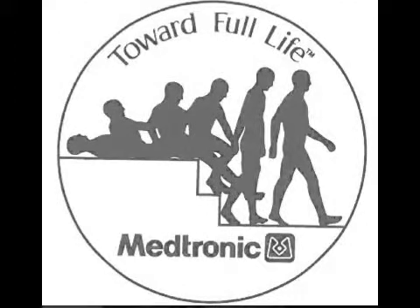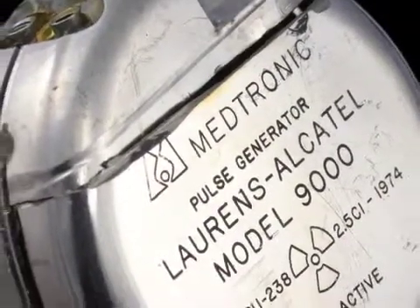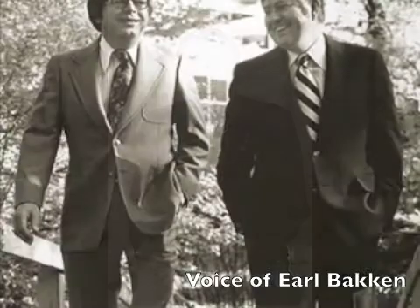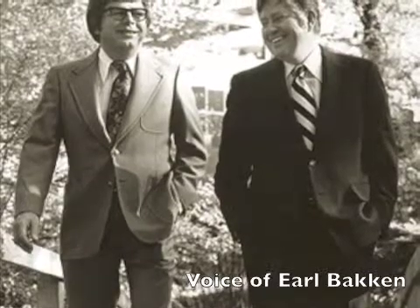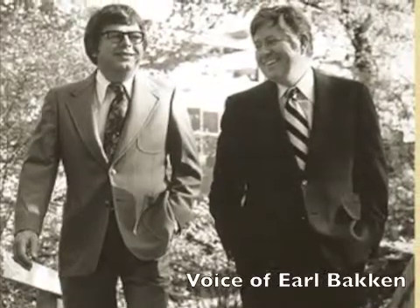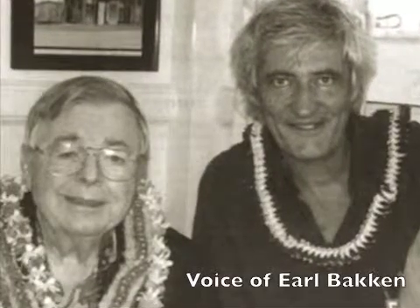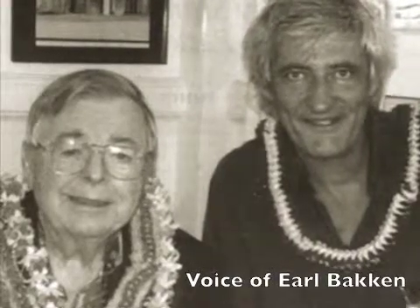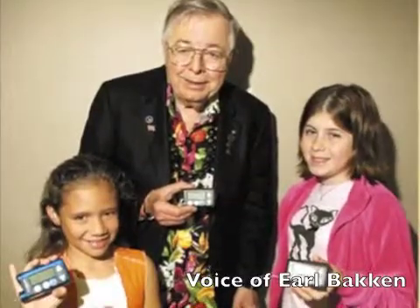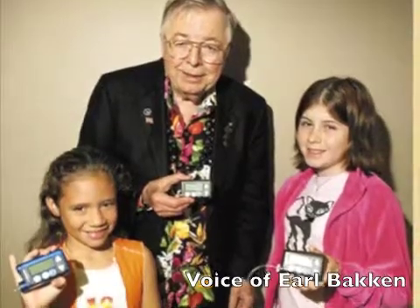Medtronic is a leader in medical technology and their devices have saved many lives. Today there are about 2 million people that use a pacemaker, including Bakken himself. Bakken reflected: "Our company began to grow and now we sell hundreds of thousands of pacemakers. This year we will service some seven million people. Every three seconds, someone is being helped by a pacemaker-like device. We now make about 40 devices — many go into the head and many go to other parts of the body. But the pacemaker was the start of everything."